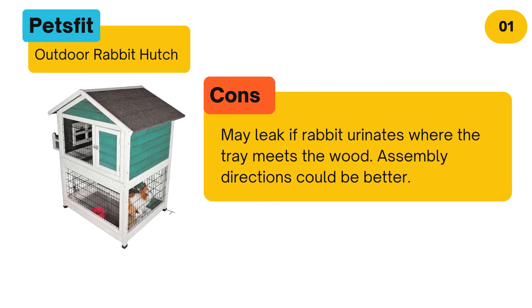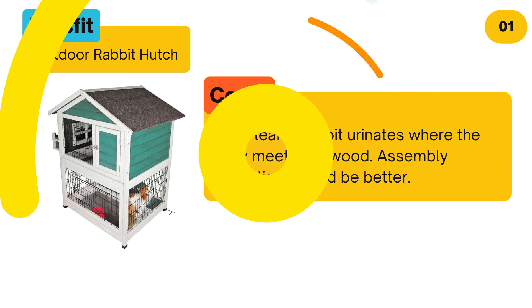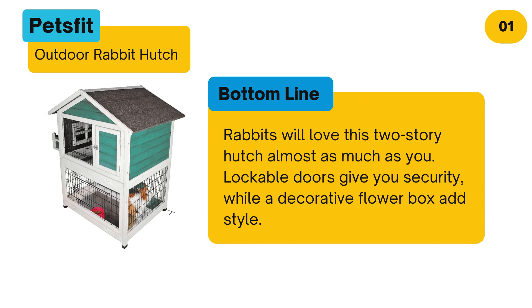Cons: May leak if rabbit urinates where the tray meets the wood. Assembly directions could be better. Bottom line: Rabbits will love this two-story hutch almost as much as you. Lockable doors give you security, while a decorative flower box adds style.